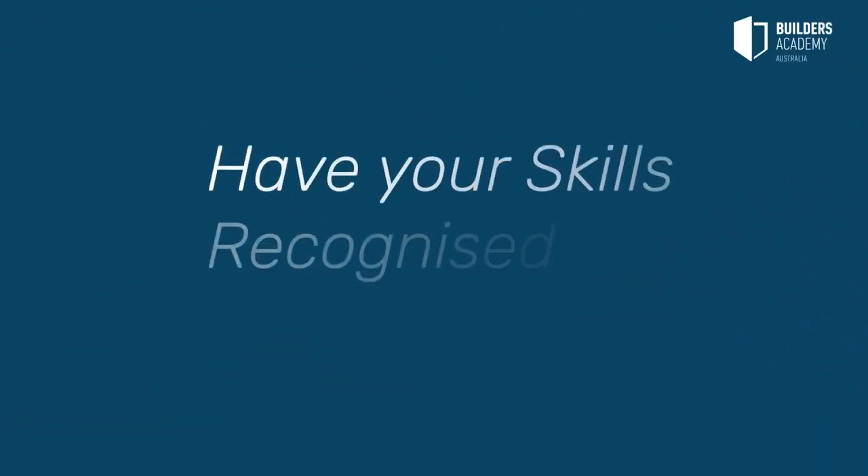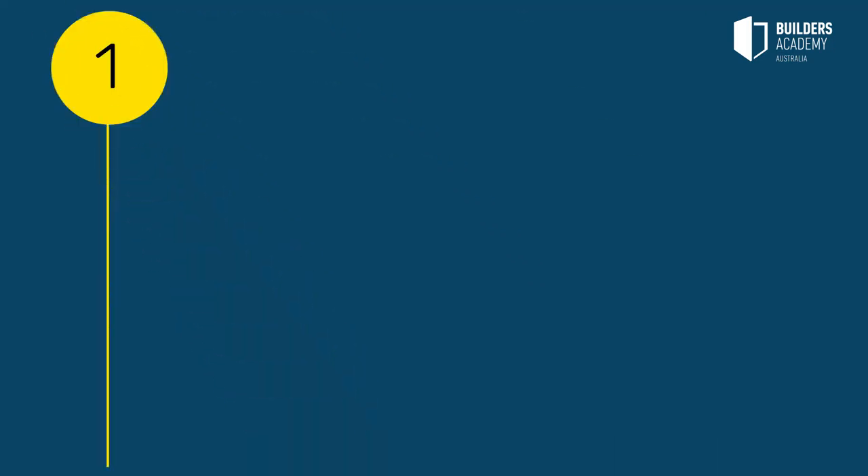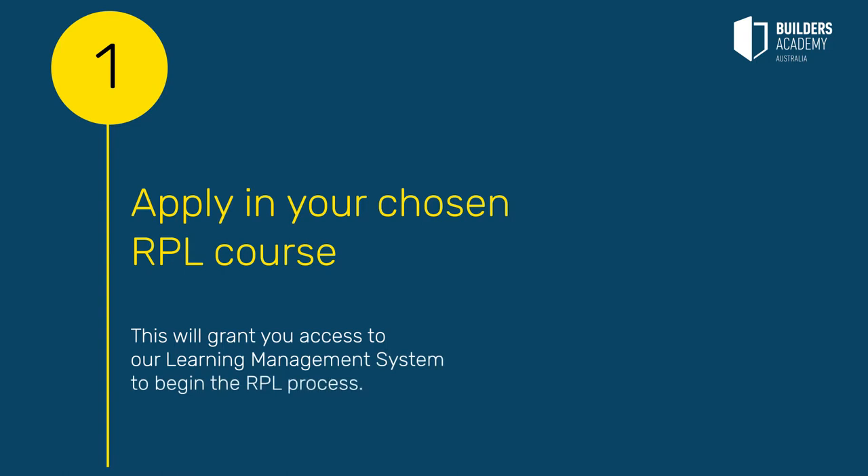If you're ready to have your skills recognised towards a nationally recognised qualification, Builders Academy can help you in four simple steps. Step 1: Apply in your chosen RPL course. This will grant you access to our learning management system to begin the RPL process.